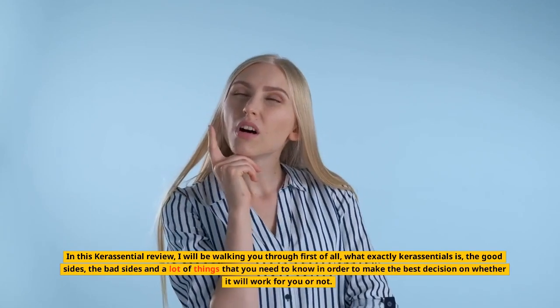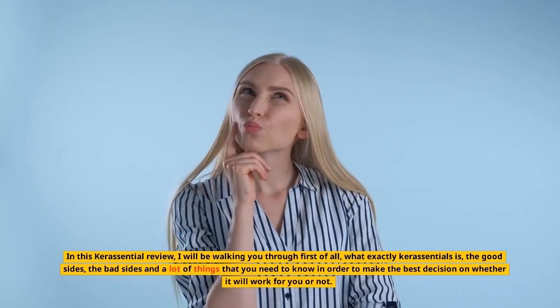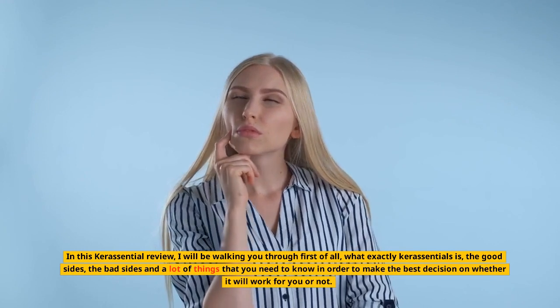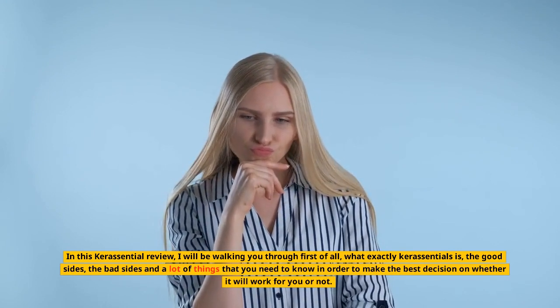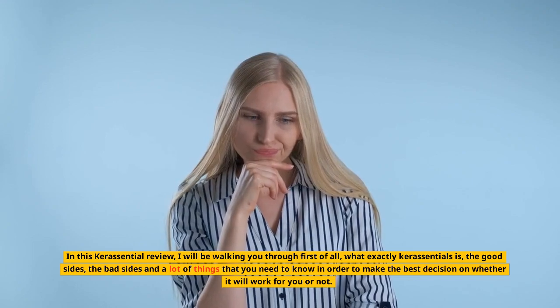In this Keresentials review, I will be walking you through what exactly Keresentials is, the good sides, the bad sides, and a lot of things that you need to know in order to make the best decision on whether it will work for you or not.